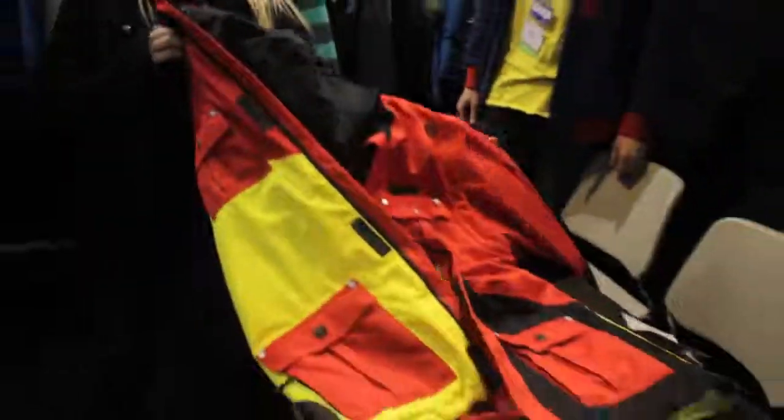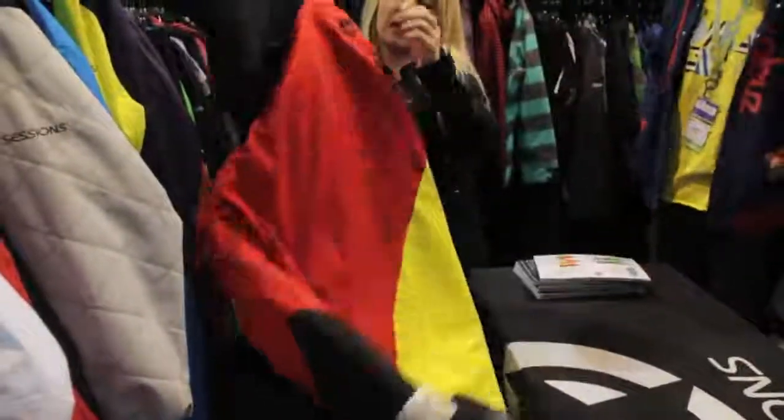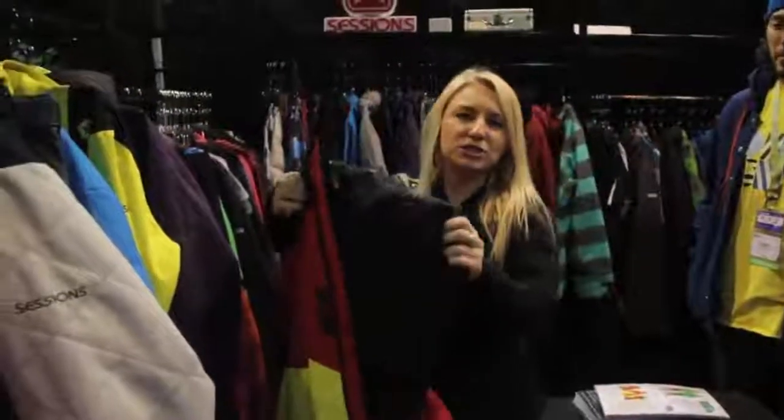This is our new 2012 Blue Skullers jacket. It's a tall jacket. It's 15k, 10k. It comes in a rich suit.